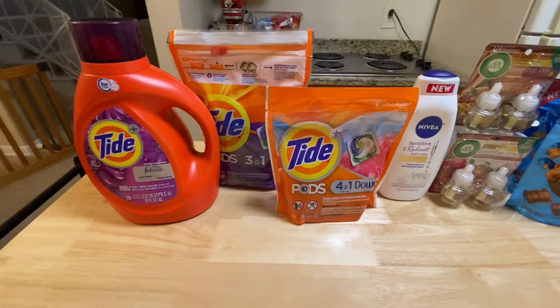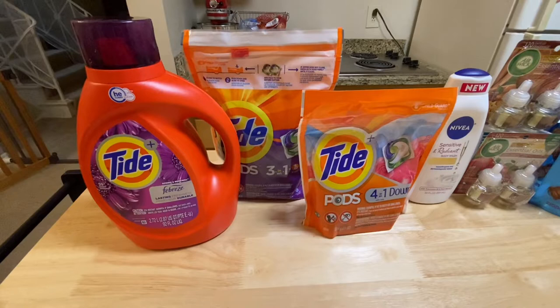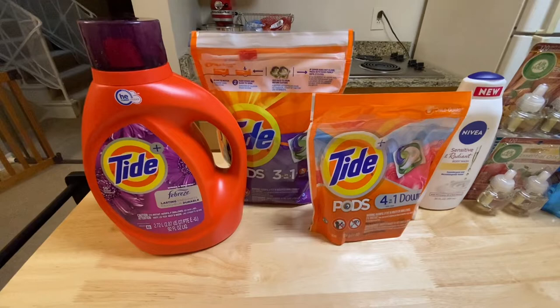I used a $5 off $30 Tide CRT. I'm sorry if I forgot to take a photo of it, but it was an expired CRT — it expired on the 26th, Saturday — but my store accepts expired CRTs up to two days. I went on Monday so it went through. After all those coupons applied, I paid $18.47.